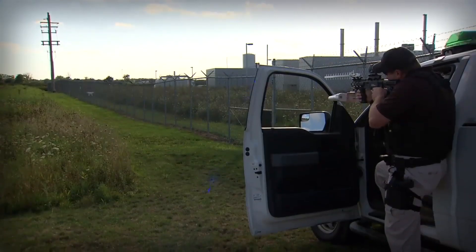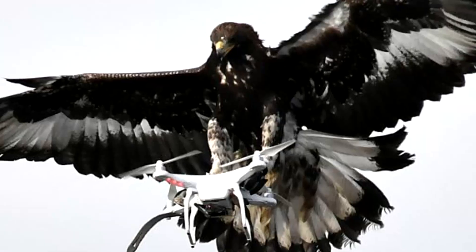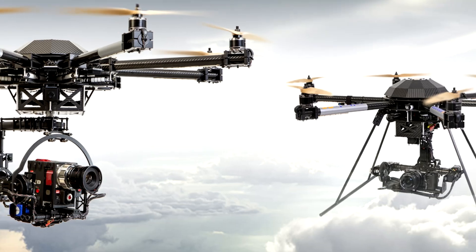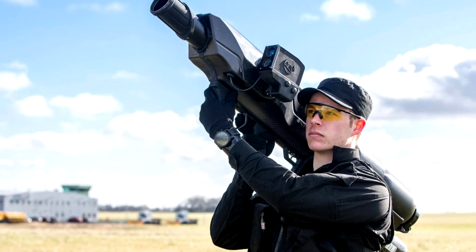Five anti-drone inventions. Have you ever wondered whether drones can be attacked and taken down when they spy on you? Well today we're going to take you on a techie journey to tech inventions that can take down drones.